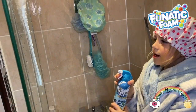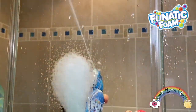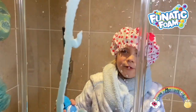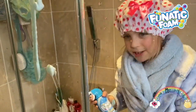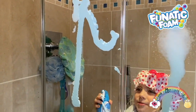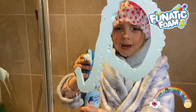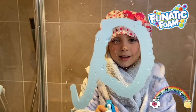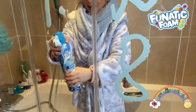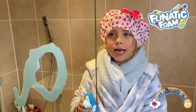It looks like a cloud. It's good for writing numbers and letters, including spelling your name. I can do a number, capital A.